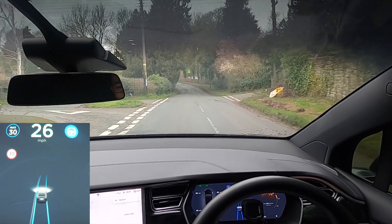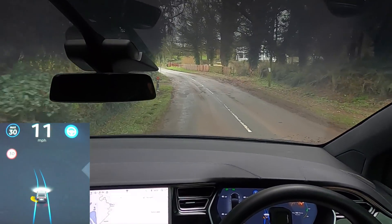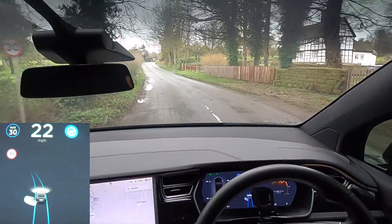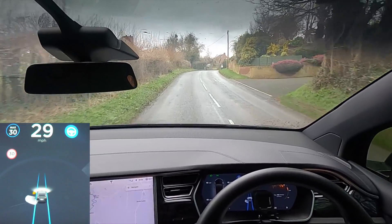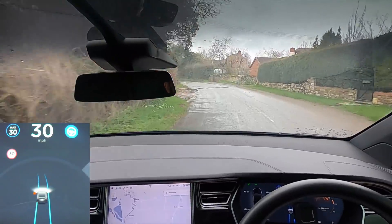We're going to head over to Morton on Lug and — whoa, okay. It's braking really hard. It's coming to a full stop. I think it was because of that tree. It was braking so hard and came to a complete stop, pretty much, which was quite surprising. These are pretty, pretty hard back roads for a car to navigate — even for a human to navigate, it can be quite hard.